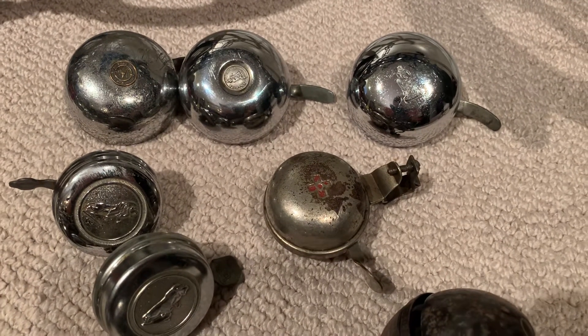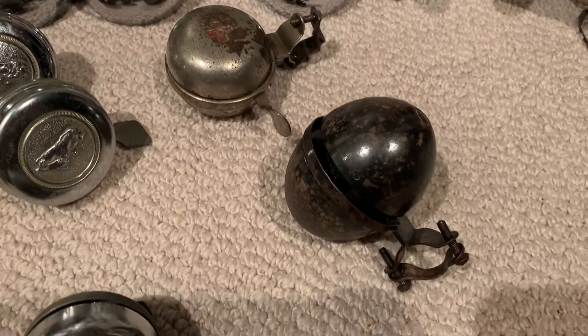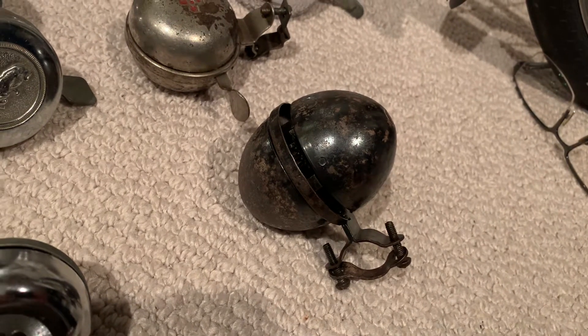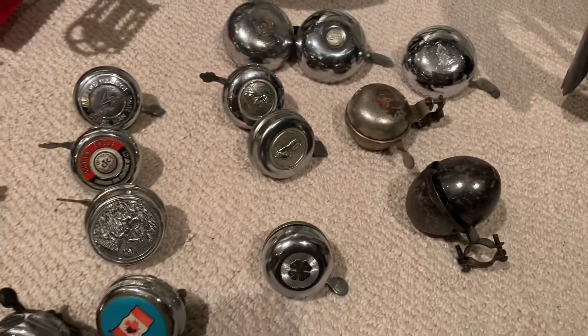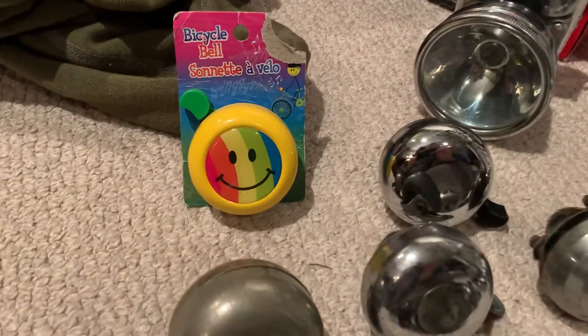That just says Made in USA. It has the Schwinn logo, and I think it was made by this company, Bevan, that made this egg-shaped bell. That one took a lot of work just to get it going — it's kind of going. Well, there you go: a collection of bicycle bells. Thanks for watching.